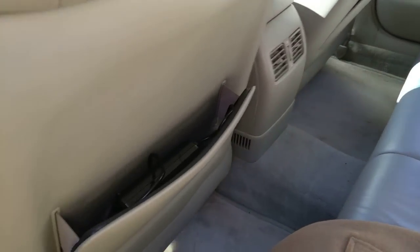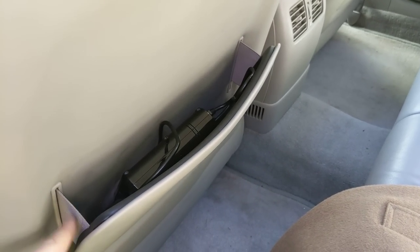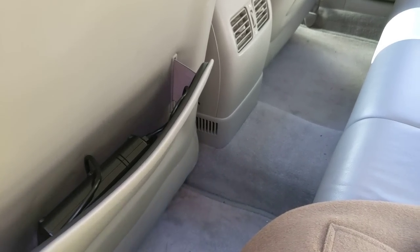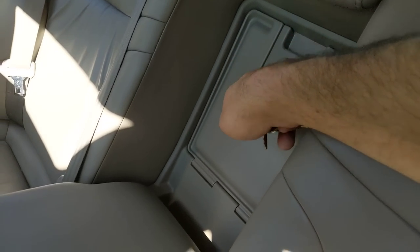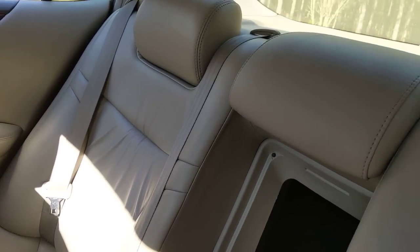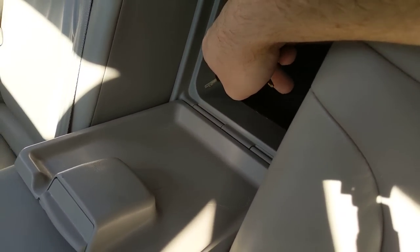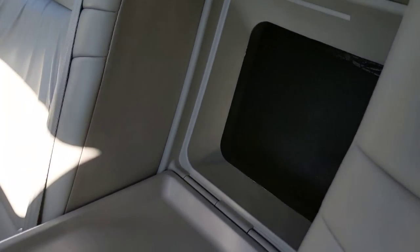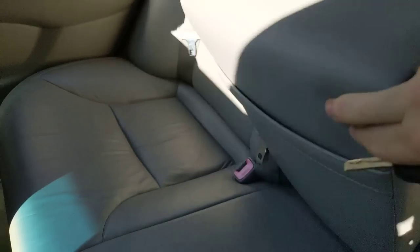And back here in the back, see the typical stuff. You cannot pull these seats down, so this might not be great if you need a pickup equivalent, but they do have a pass-through which I have used - if you have something really long you need to put through here, you can. It's also nice if you're traveling and someone in the back needs to get something from the trunk.